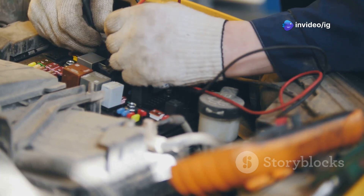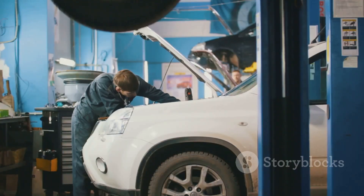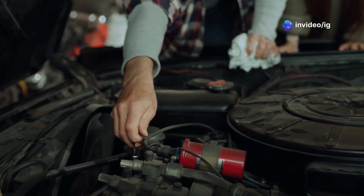What causes the P0232 error? Common causes include a malfunctioning fuel pump relay, damaged or corroded wiring in the fuel pump circuit, issues with the ECM sending incorrect signals, or a faulty fuel pump that's drawing too much power.